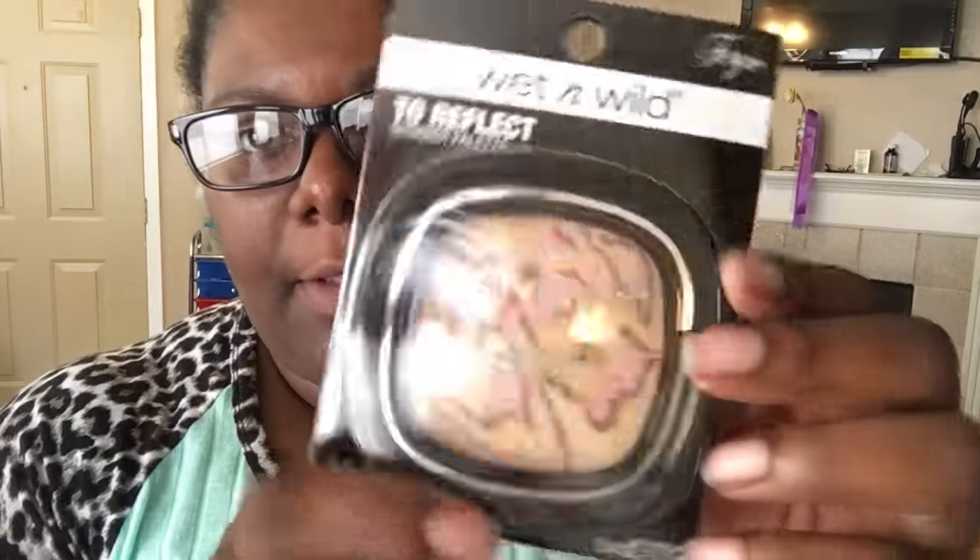I also got this third palette. I'm not sure what the regular retail price is on these but they were a great find. And then I found this Perfect Pout lip gloss — it was the only color they had in this style.